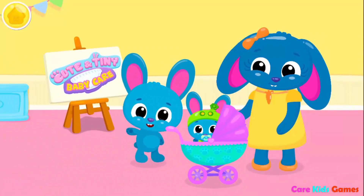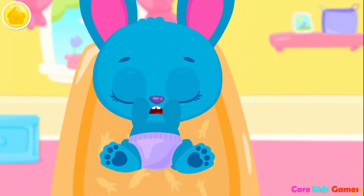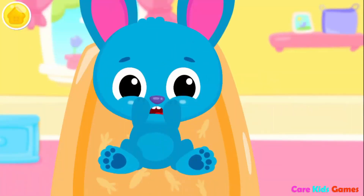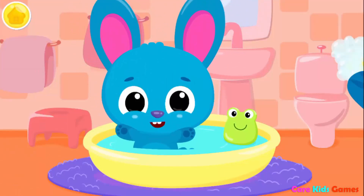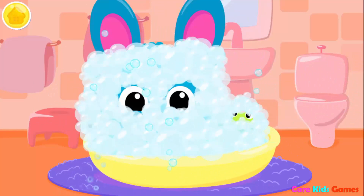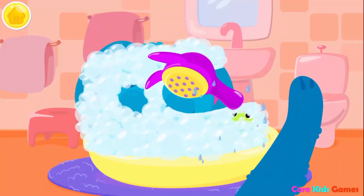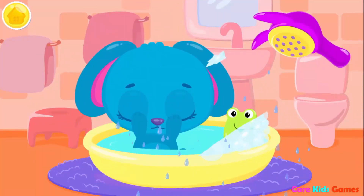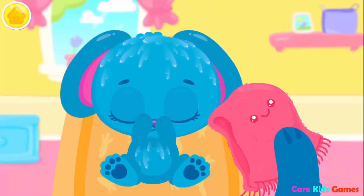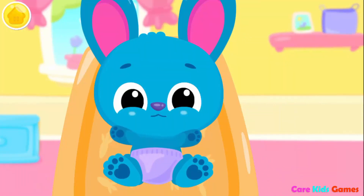Cute and tiny baby hair! Let's change the diaper! Eww! That's great! Now clean it! It's time to take a bath! Use the sponge to wash it! Pop the bubbles! Shower time! Very good! Now dry the coat! Great! Now let's put the clean diaper on!